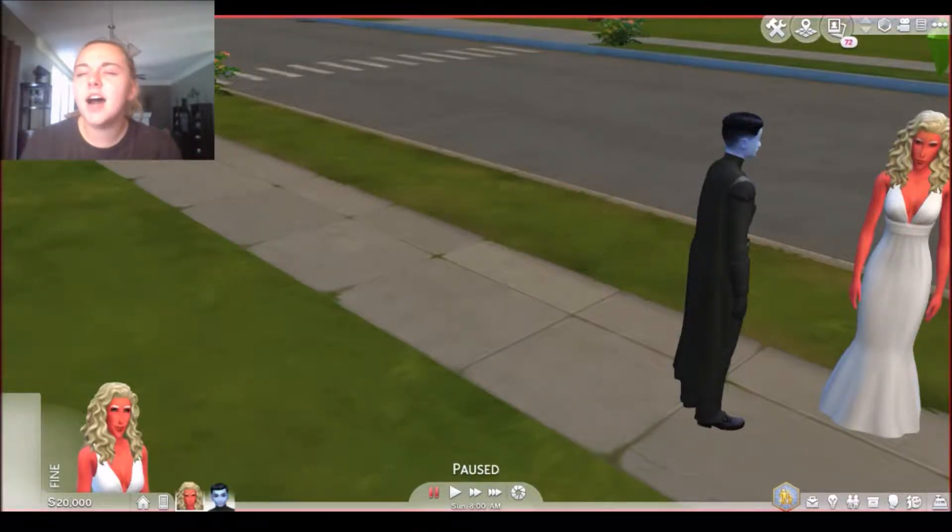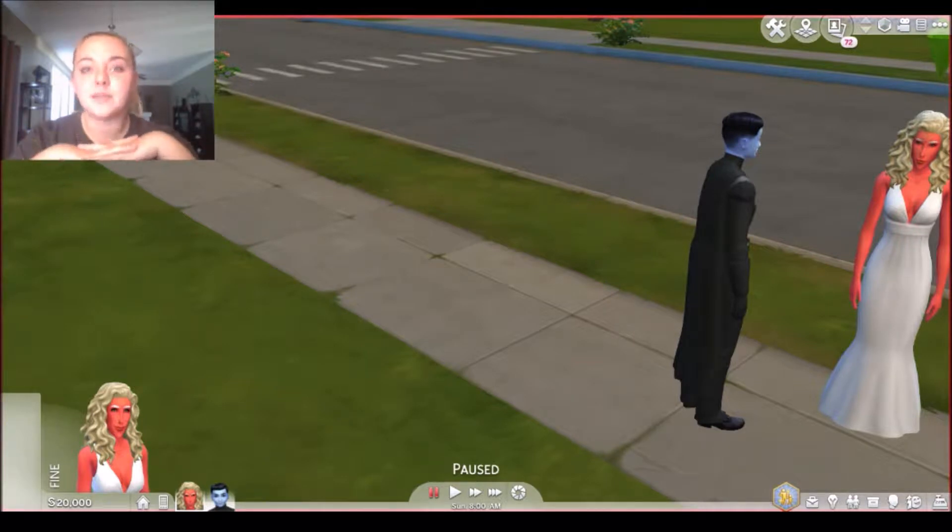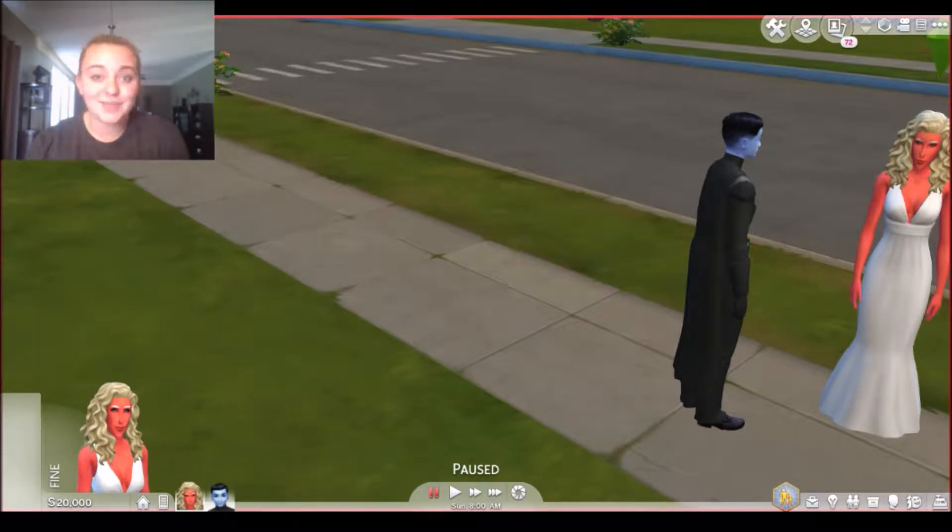Hey guys, welcome to my brand new Sims 4 series on my YouTube channel. I know I said when I started streaming that I wasn't going to do this, but I've been running into a lot of problems recently with streaming and it's just probably not gonna work out for a while. So in order to make up for the lack of streaming content, the lack of YouTube content, and the lack of productive content on the internet in general, I have decided that my new YouTube series...